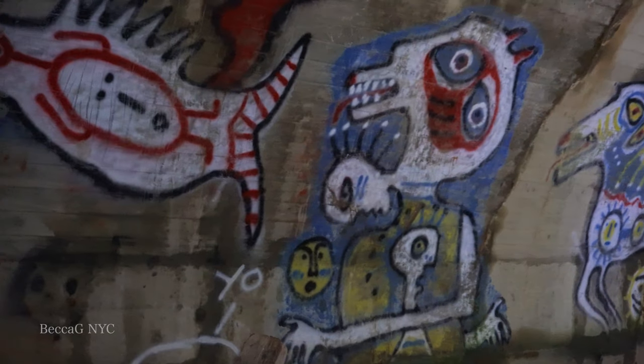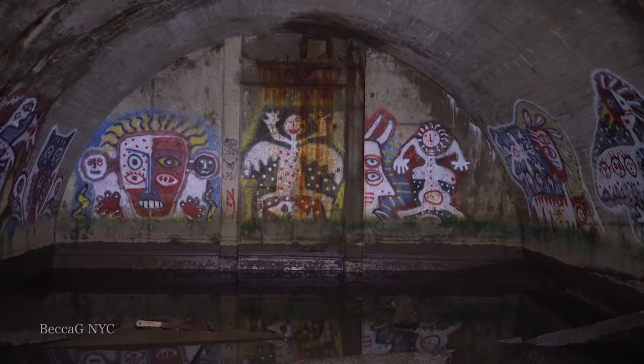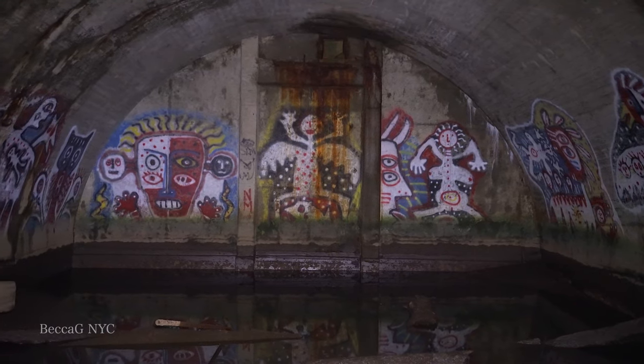It used to be possible to walk around inside the bunker, but now it's filled with water. I'm glad I visited what I did.